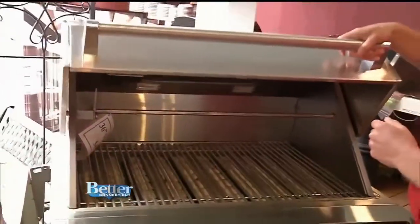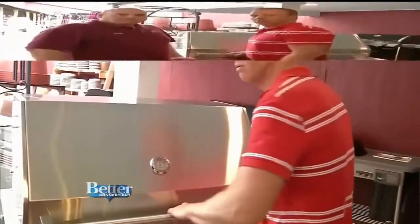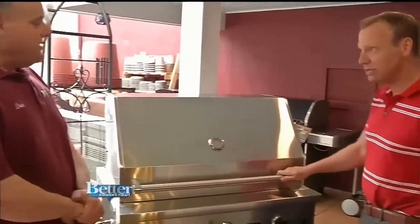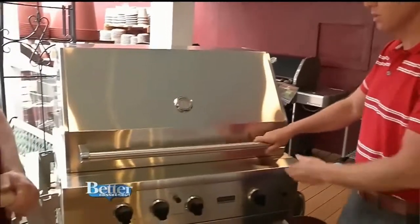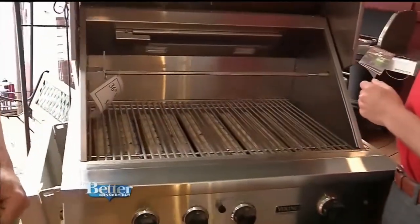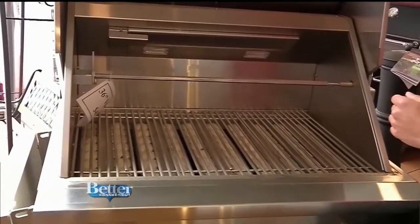And then take a look at this beauty. I don't want to show this to the audience because they might come buy it before I get a chance. This is a Viking grill — a 36-inch LP gas grill, propane gas. That is absolutely spectacular.